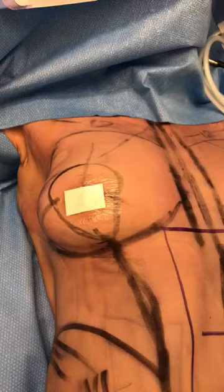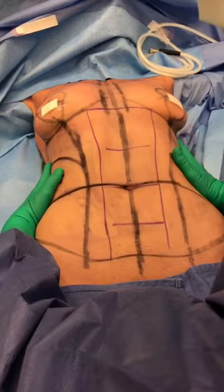perkiness that she had before childbirth. The second procedure, along with some liposuction to the saddle and to the flank, I'm going to do a tummy tuck.